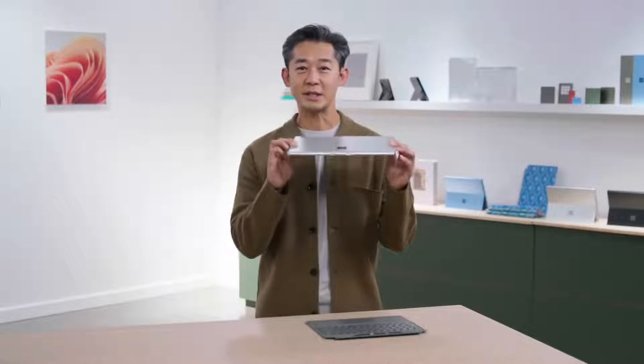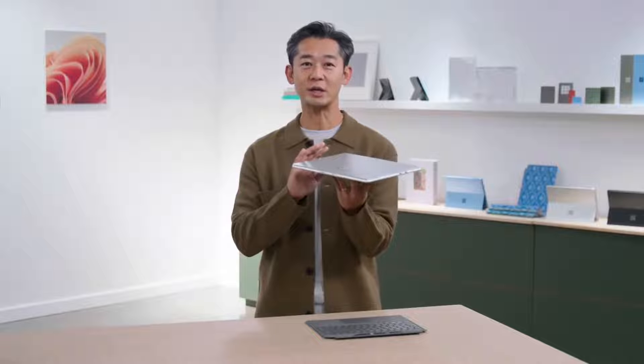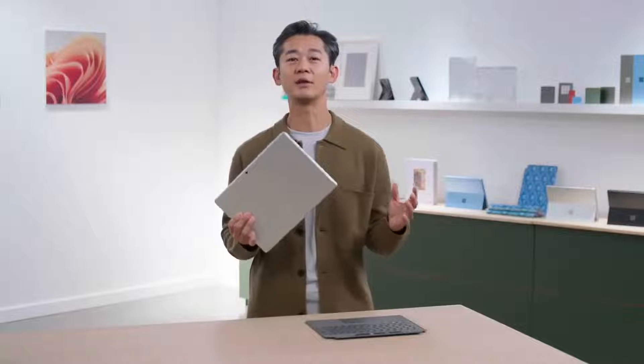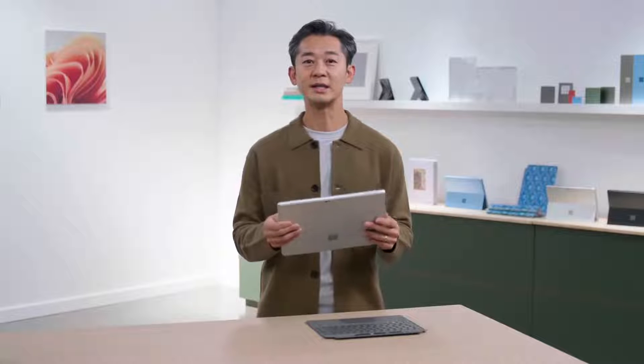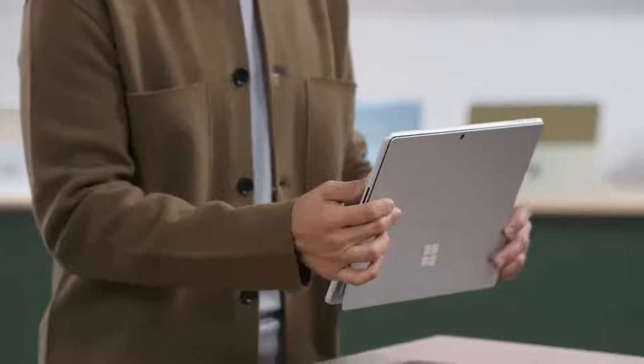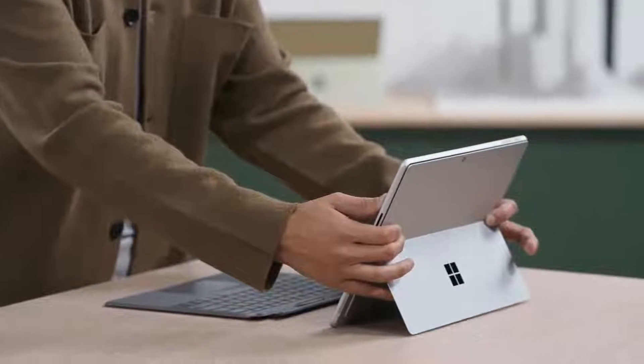Every single part of Surface Pro 9 is meticulously crafted with highest grade aluminum to achieve beautiful anodized colors. I love that I can hold it to draw, set it down to watch a favorite show, or jump on a video call hands-free with our iconic kickstand built right into the device.